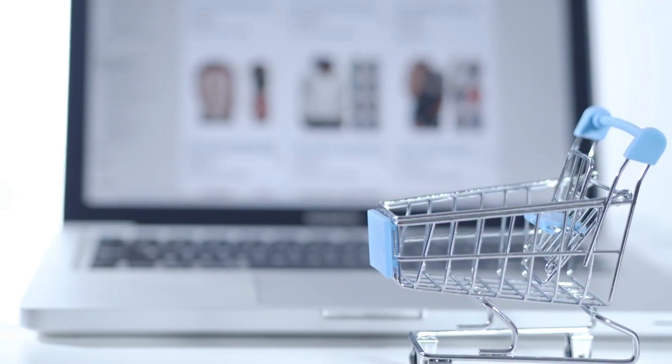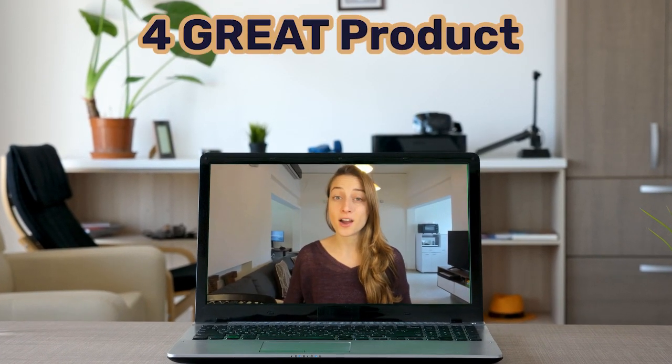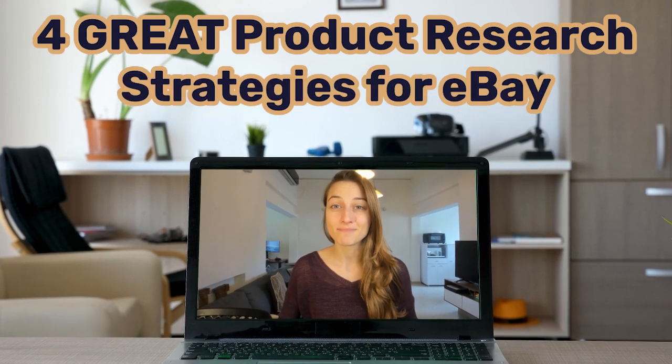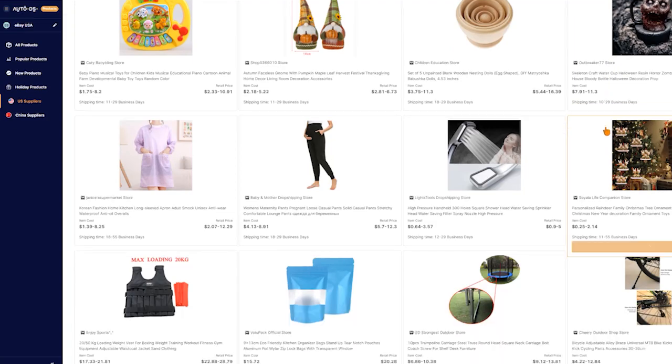Product research is key to running a successful e-commerce business because if you're not selling the right products, you're not making sales, which is kind of the whole point for us dropshippers. By the end of this video, you'll have an understanding of four great product research strategies for eBay, and I'll also be discussing some winning product examples that you can use in your stores.